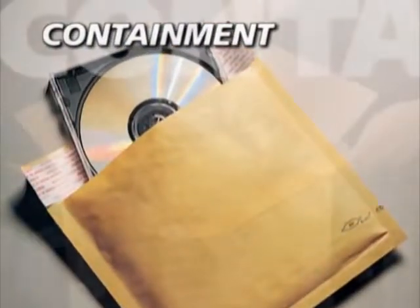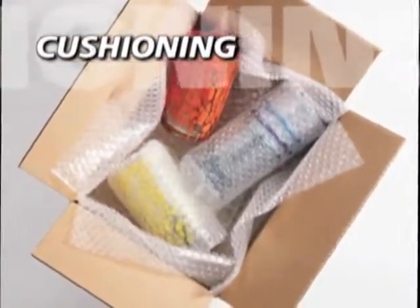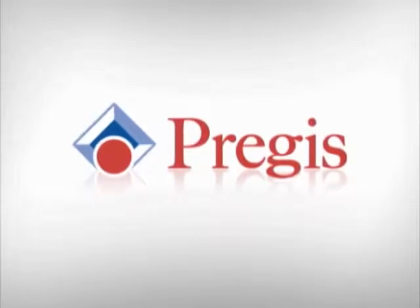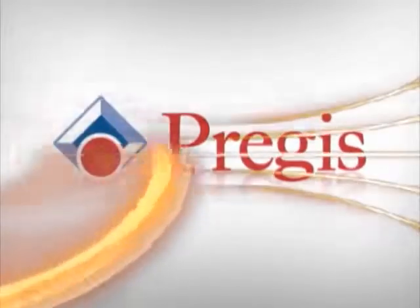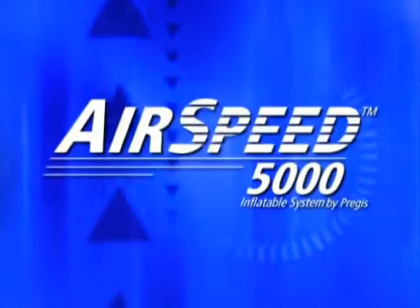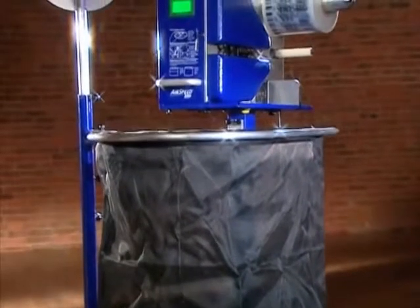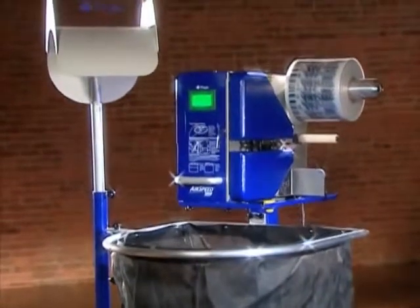For containment, for void fill, for cushioning, for surface protection — for years PreGIS has delivered the goods for businesses with world-class packaging solutions. Solutions like the Airspeed 5000. With a track record for reliability, this standard-bearer for on-demand void fill cushioning was built to perform.